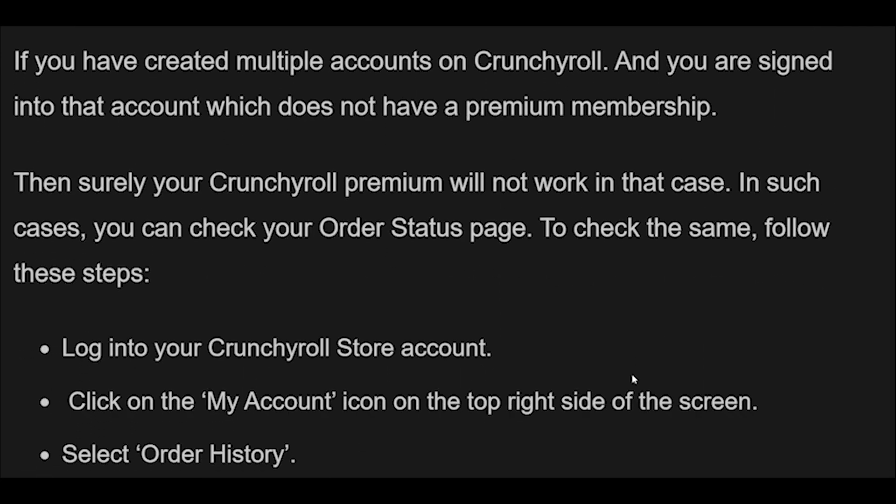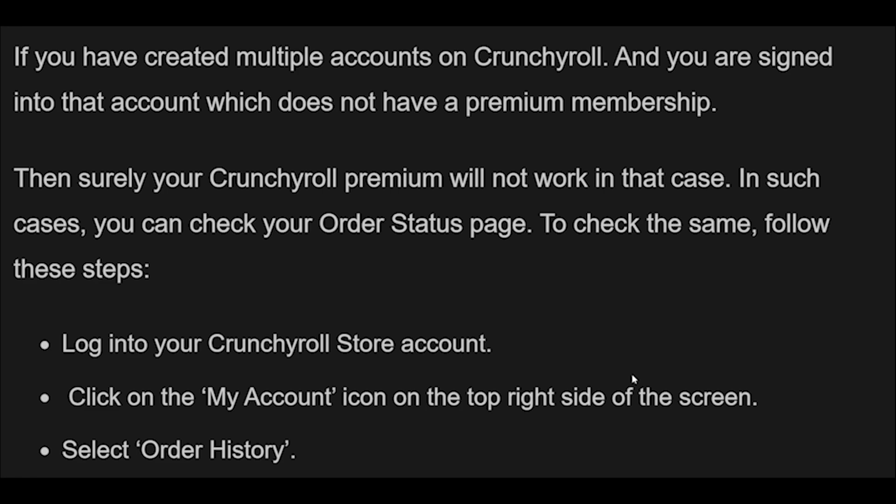Fix 3: Crunchyroll stores order history. If you have created multiple accounts on Crunchyroll and you are signed into an account that does not have a premium membership, then your Crunchyroll Premium will not work. In such cases, you can check your order status page. Log into your Crunchyroll store account, click on the My Account icon on the top right side of the screen, select Order History, and select the order number for the item you are inquiring about. It's likely that you have a different account with an active membership subscription.